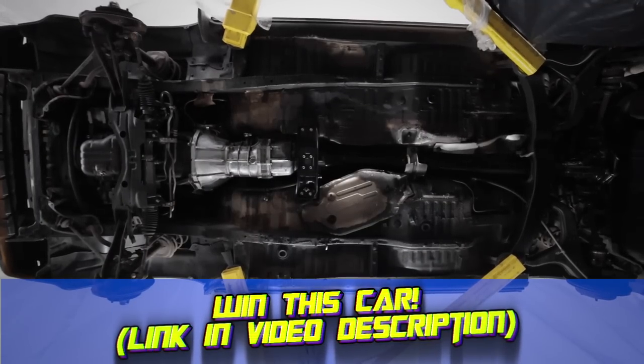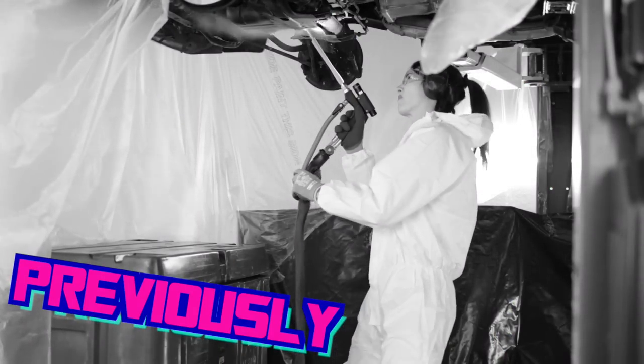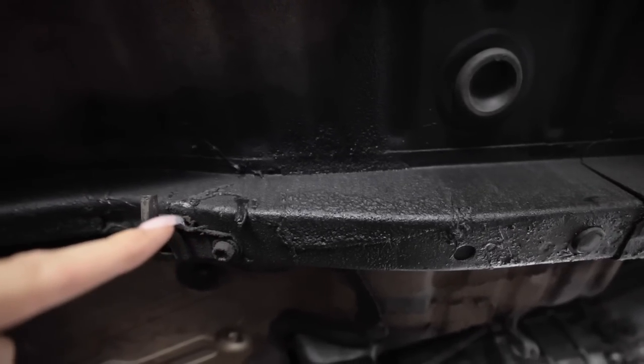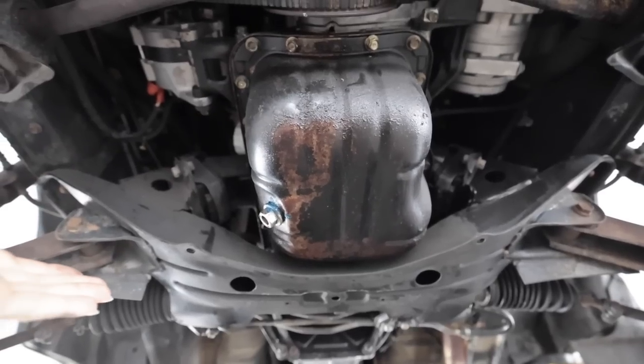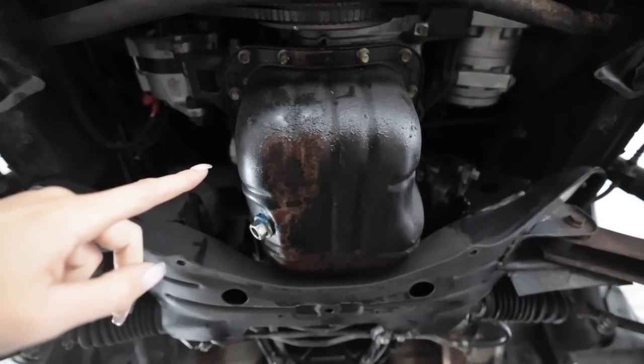In the last video, I dry ice blasted the underside of the Celica Supra in hopes that it would make it look brand new again. However, that wasn't the case — it's just too greasy under here. It is, after all, a 41-year-old car, and these 5MGEs are notorious for the back of the valve cover leaking. If you missed the last video where I became a fish stick saleswoman, up above my head is a link to the first part of this video.